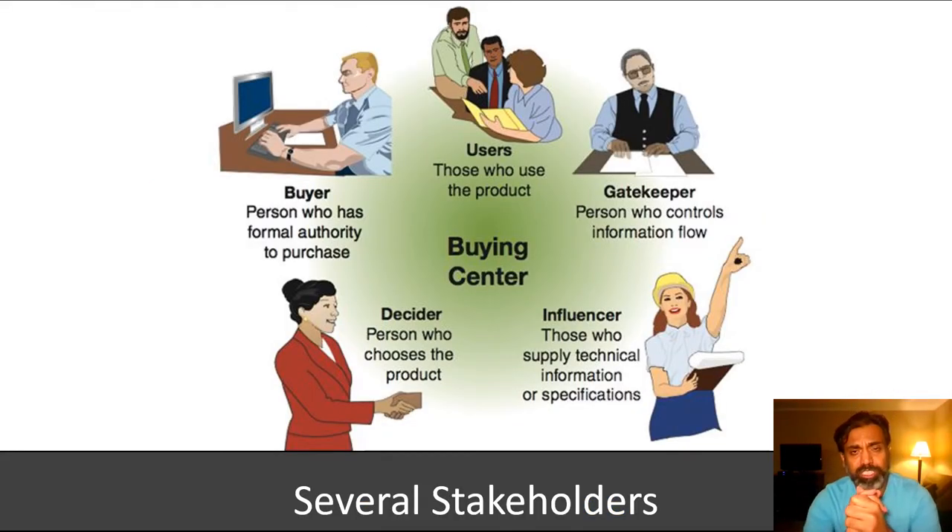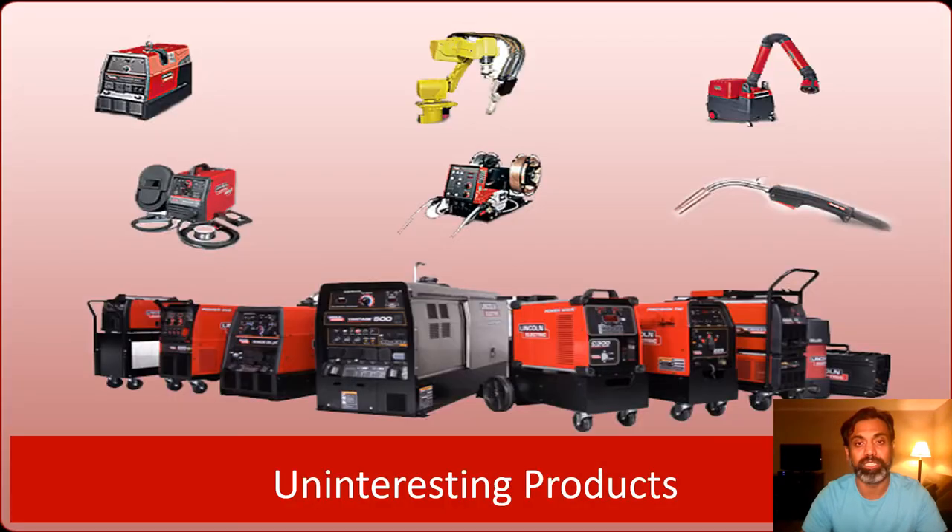There's a very important concept in B2B marketing called the buying center — basically all the different stakeholders involved in a B2B purchase decision. This is very different from B2C, where typically it's just one person making the decision, perhaps influenced by a spouse or kids. In B2B, there are multiple people involved — buyers, users, influencers — and it's a very different level of stakeholder complexity.